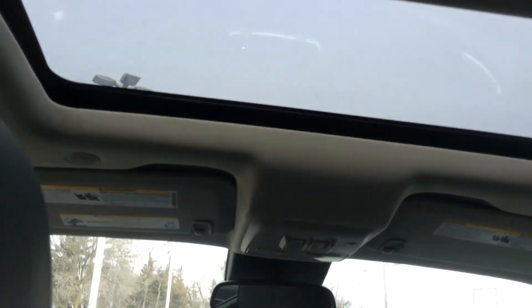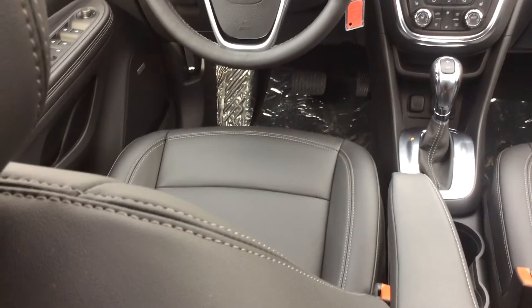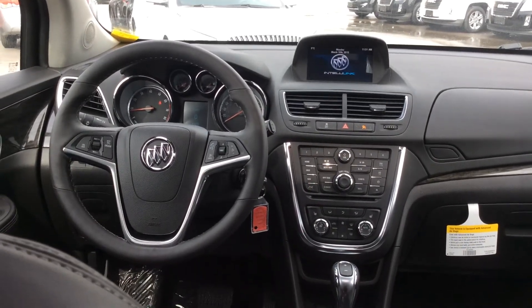We also have a powered sunroof. Very good touch, very cozy, very comfortable — and don't forget the premium leather seats. So very cozy and very efficient.